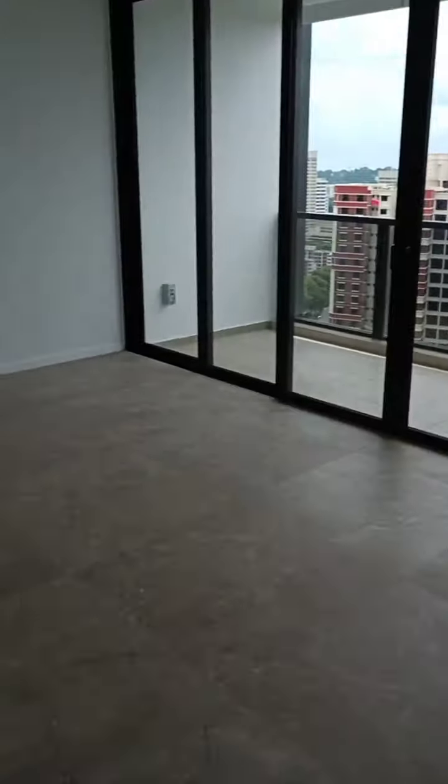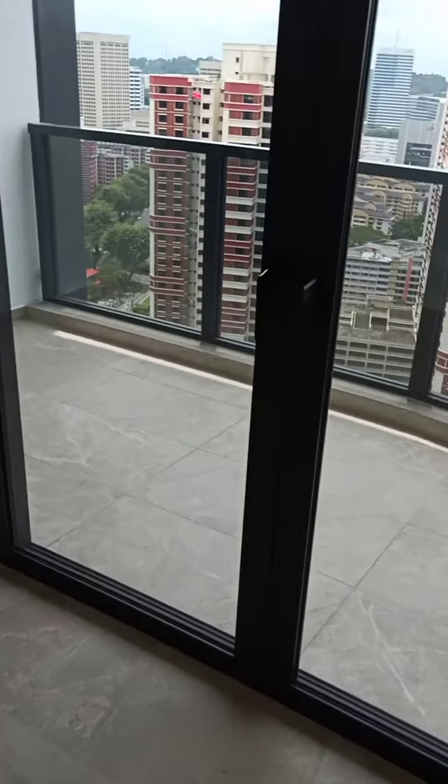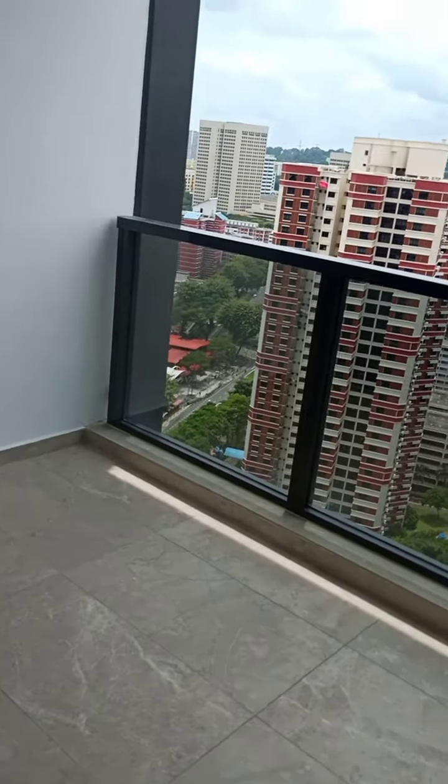Look at the space of the living area — big and spacious. You have very strong winds once you open up the windows. You can feel the strong breeze straight away if you are in here.